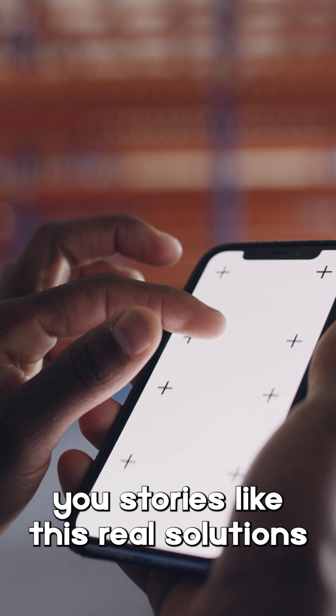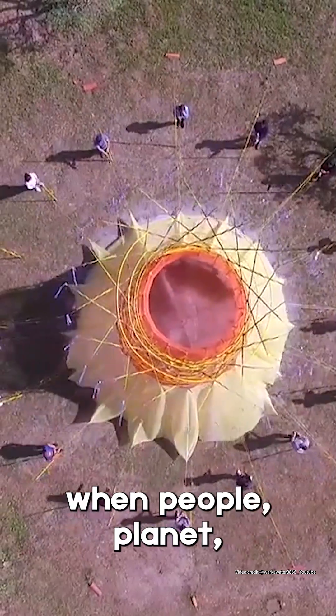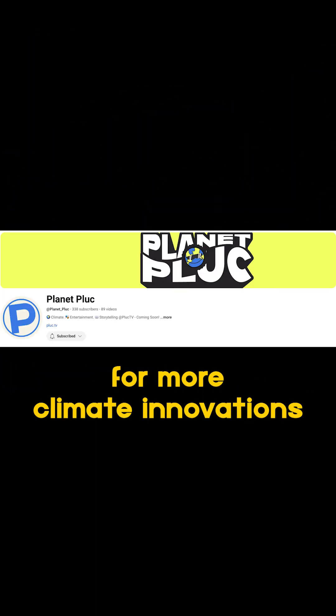Planet Pluck brings you stories like this — real solutions from around the world that show what's possible when people, planet, and purpose align. Follow Planet Pluck to discover more climate innovations.